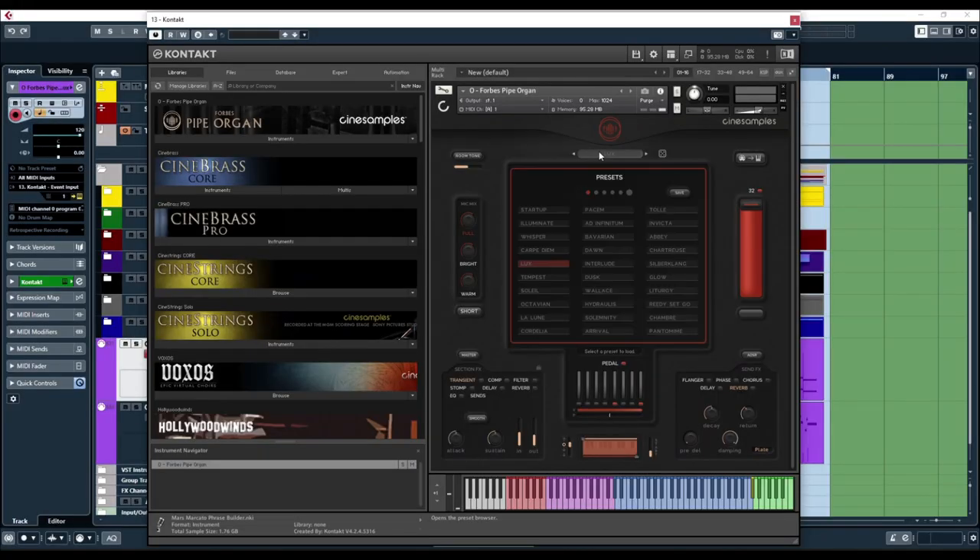It costs $150 and it's roughly 11 gigabytes of samples. You can download it via Native Access and it loads into the free Kontakt player, which is super convenient for those who don't have the full player. Native Access in general is very convenient because you have everything in one place and you don't need to download a separate downloader from the developer.